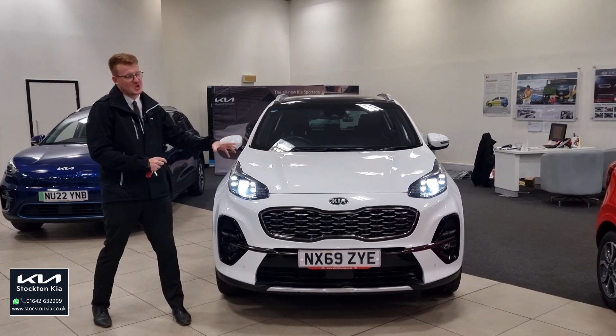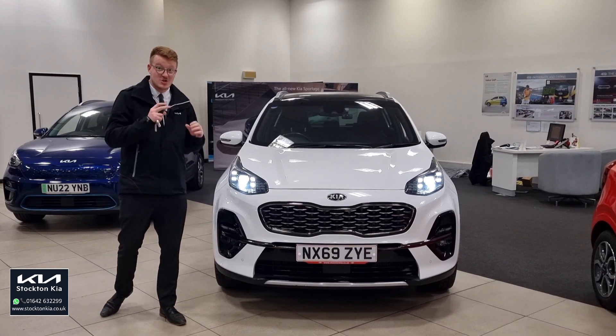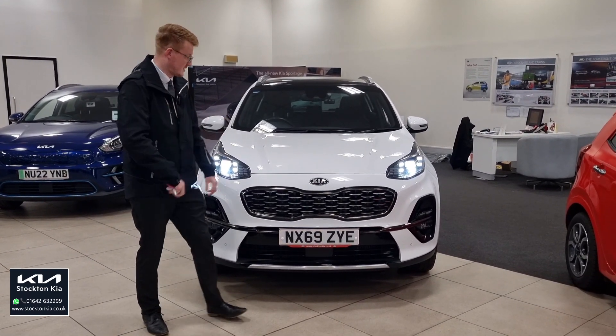Finished in Fusion White, it's one of the best colors you can get in the Sportage. It's an absolutely stunning looking vehicle — top of the range, top spec, the best of everything you can get in the Sportage.